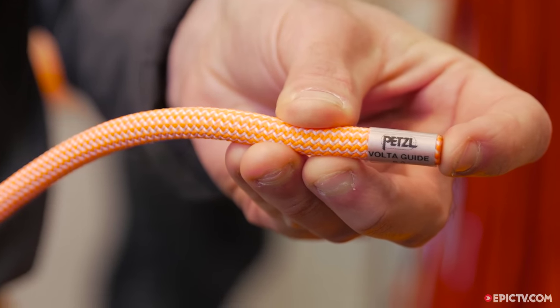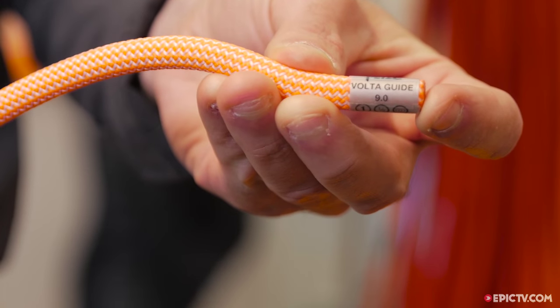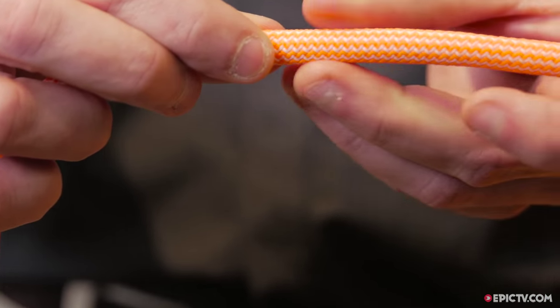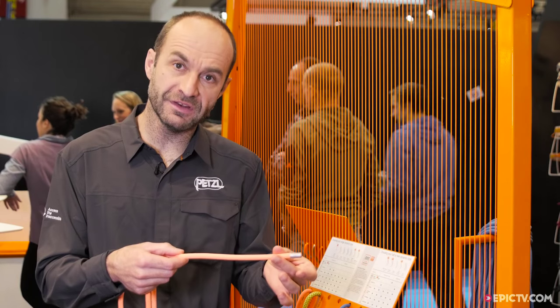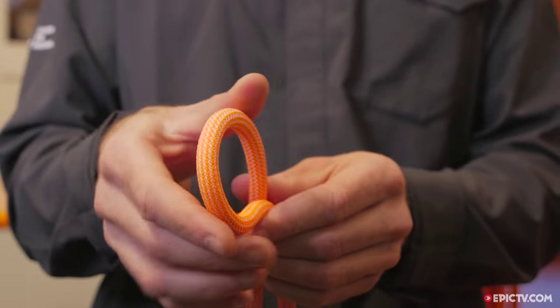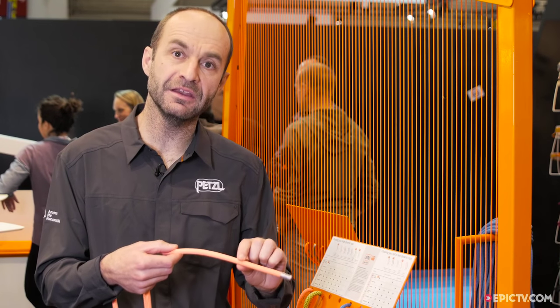This rope is absolutely adapted for guiding because of, firstly, the new dry treatment. The inside, the core of the rope, is especially hydrophobically treated, then the global rope is also treated, and the global solution is the Guide UAEA Dry treatment, which maintains an absorption of humidity of less than 2% in use.